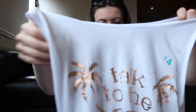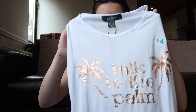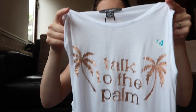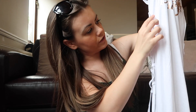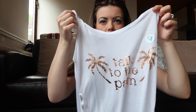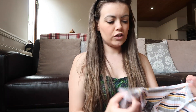I've got this beach dress — it says 'Talk to the Palm' with palm trees on it. It's a slouchy beach dress and at the sides it's got crisscross detail that you can tie up. It's going to be really cute to put over my swimwear. That was four pounds.